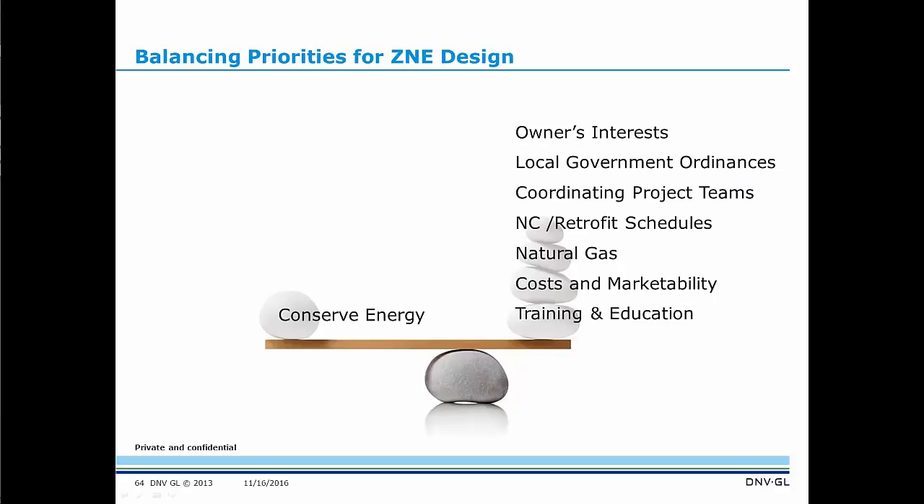For this program we have a balancing act that's a little different. Of course we always consider the owner's best interest, but we also have local government ordinances and coordinating with project teams. We have new construction and retrofit schedules — which buildings are best suited for this program and which just need a single system upgrade? There's also an important component around natural gas — what do we do about gas? Cost, marketability, and training and education are always important factors in balancing against achieving the end goal.